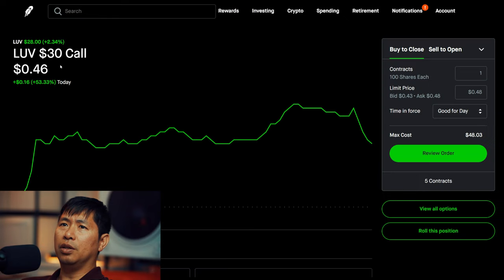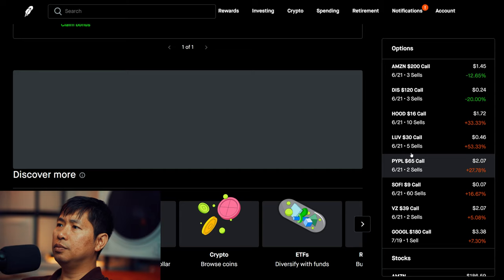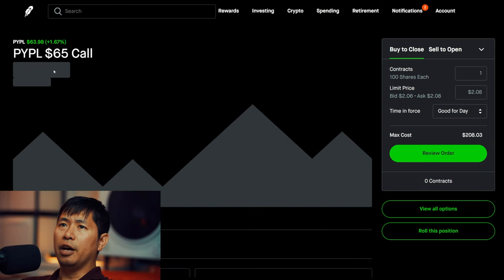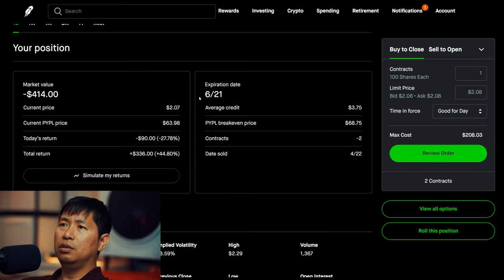I am selling LUV $30 covered calls. These expire June 21st. Total return $575. I am selling PayPal $65 covered calls. These expire June 21st. Total return $336.